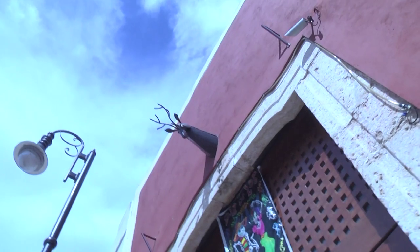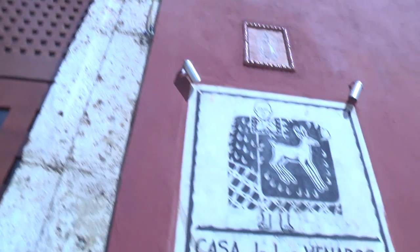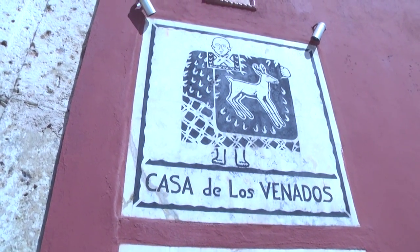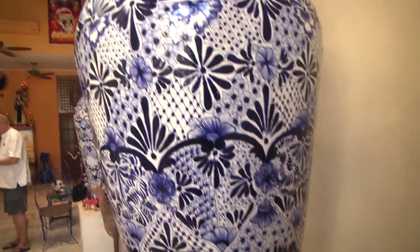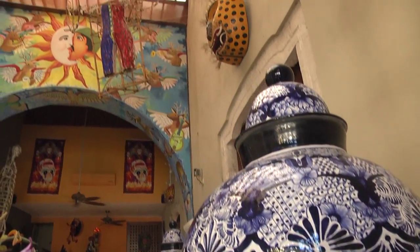Off a street from the main square in Valladolid, Mexico, lies a unique house: Casa de los Venados. Inside features thousands of artworks collected from all over Mexico by American couple John and Doreen Venador.